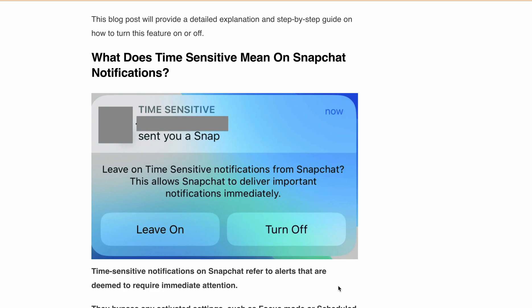Alright, let's get into it. Apple iOS 15 introduced a new feature called time sensitive notifications. These are urgent alerts that demand immediate attention and linger on your lock screen for a solid hour, so you are sure not to miss them.